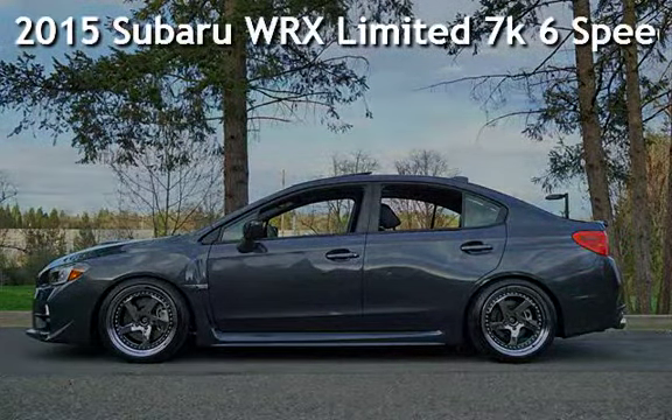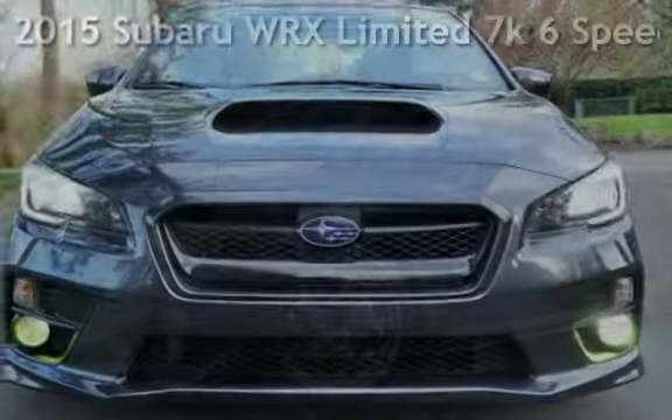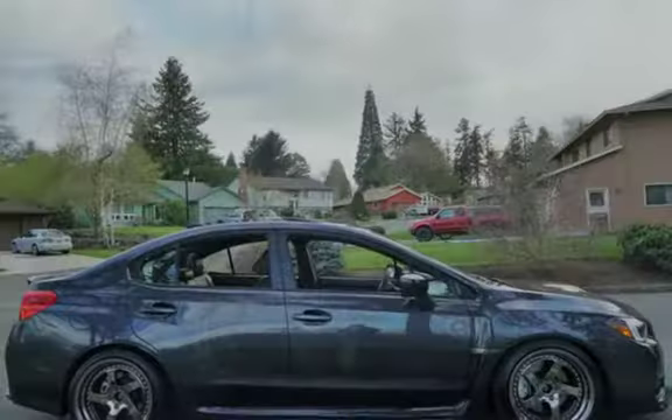Check out this pre-owned 2015 Subaru WRX Limited. This vehicle qualifies for the Carfax Buy-Back Guarantee. Ask to see the free Carfax Vehicle History Report.